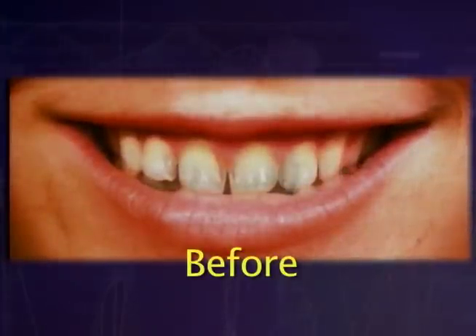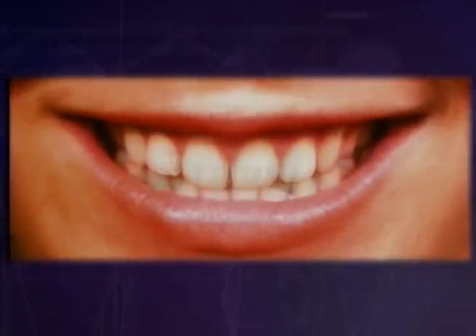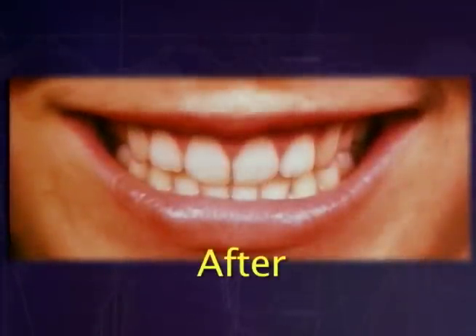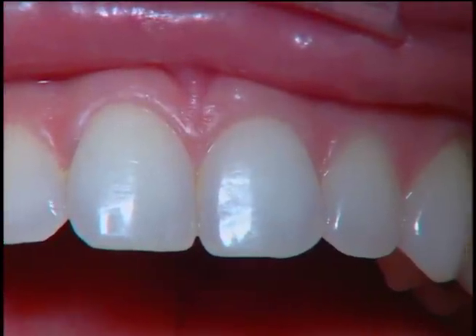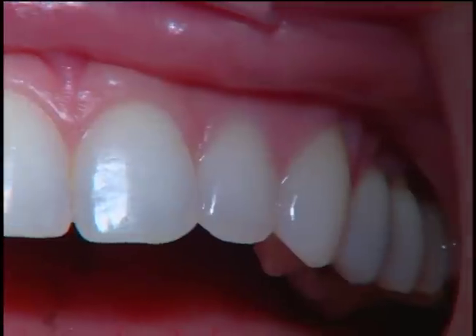BioTemps may even enhance the color, shape, position, and length of your teeth, and can be used as a template for your final restoration. They are so lifelike, they are virtually undetectable from your natural, healthy teeth.